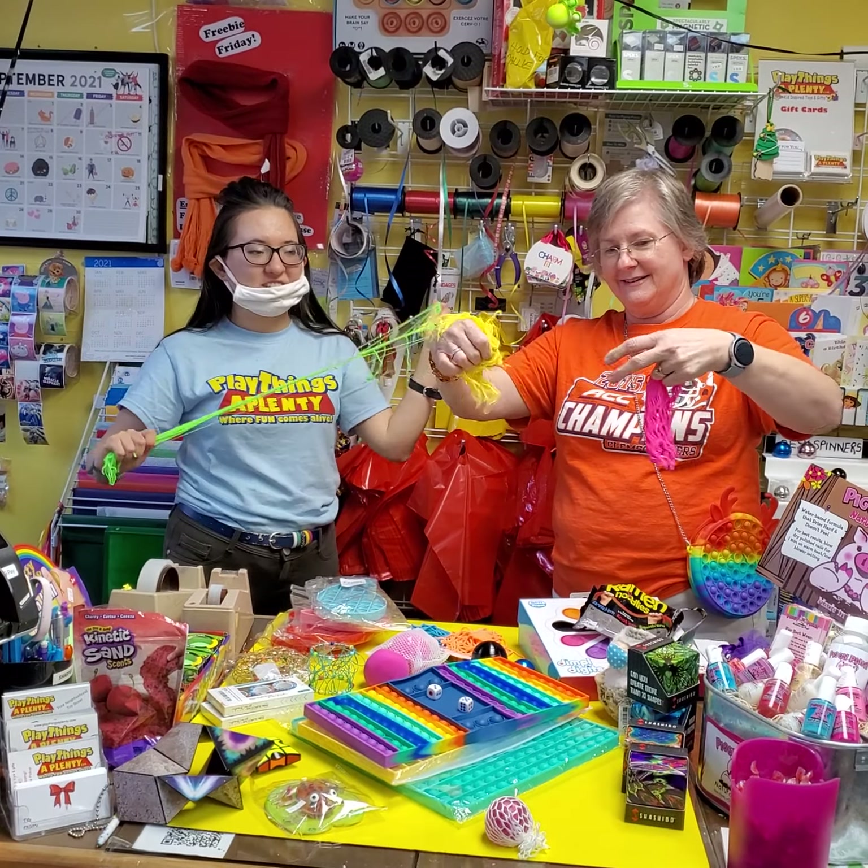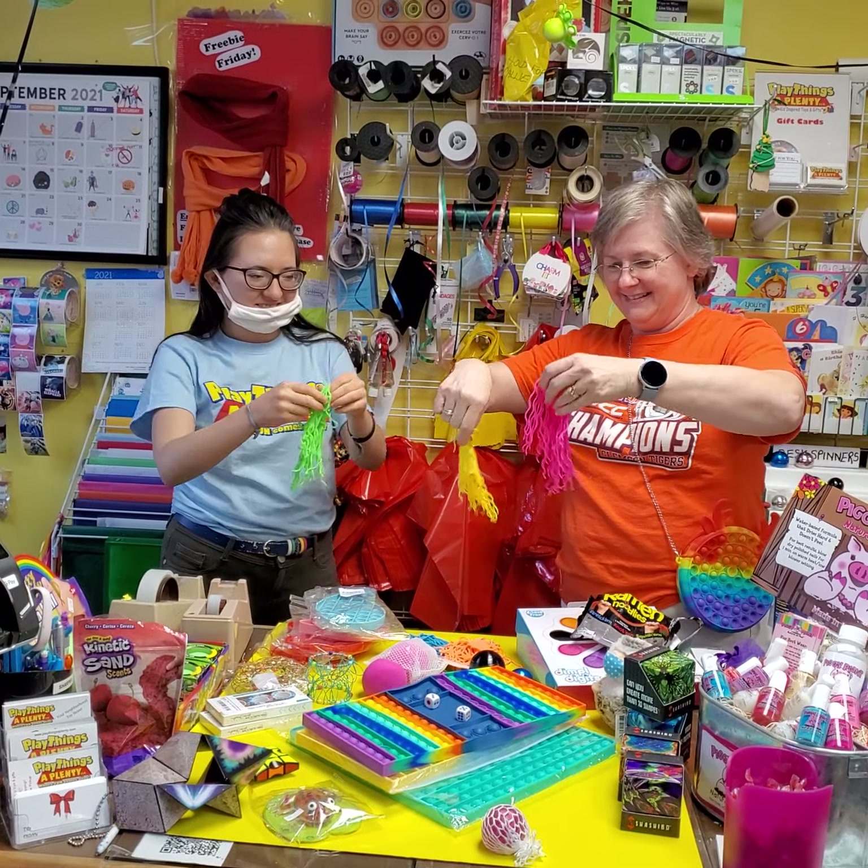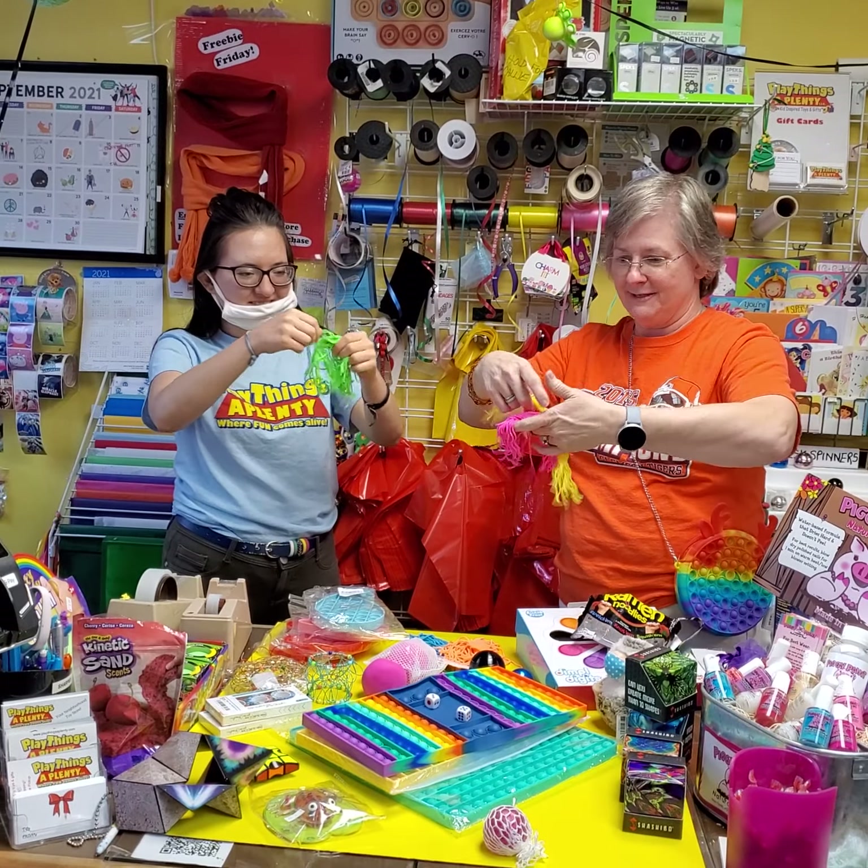Look at these — they feel so soft and they're so stretchy. So who doesn't want some of these ramen noodles, right?